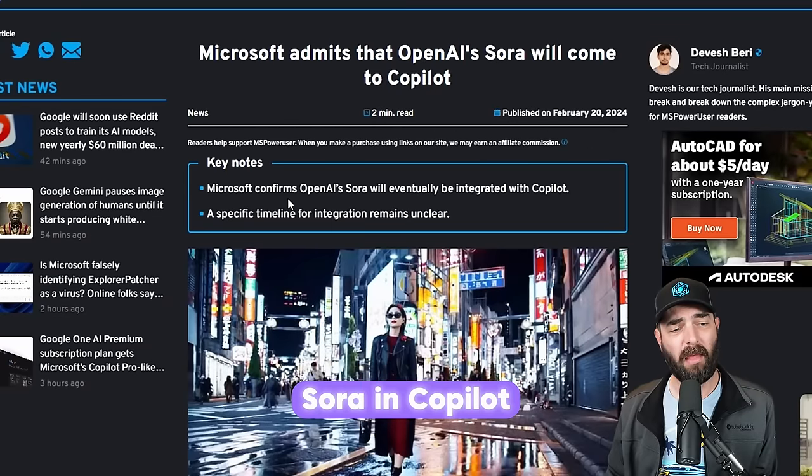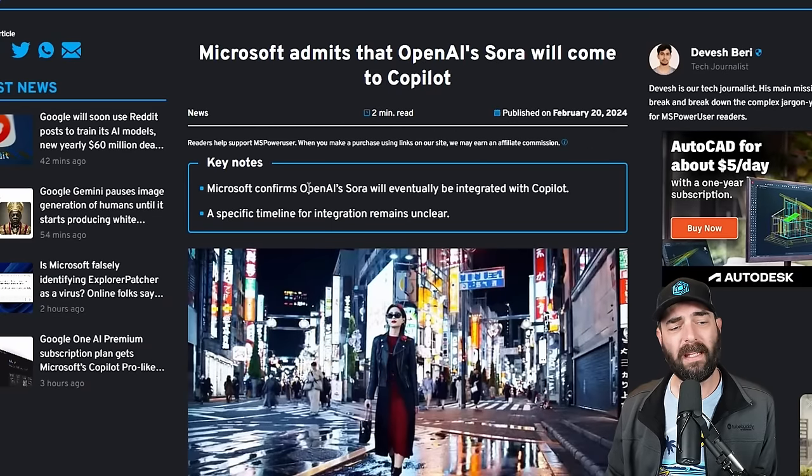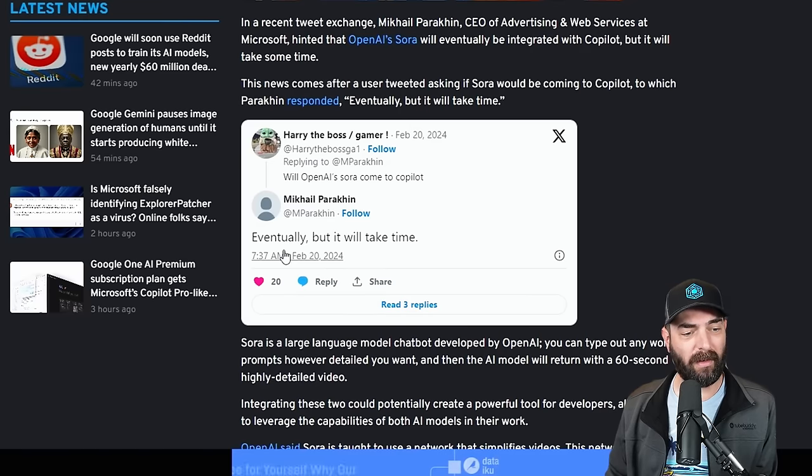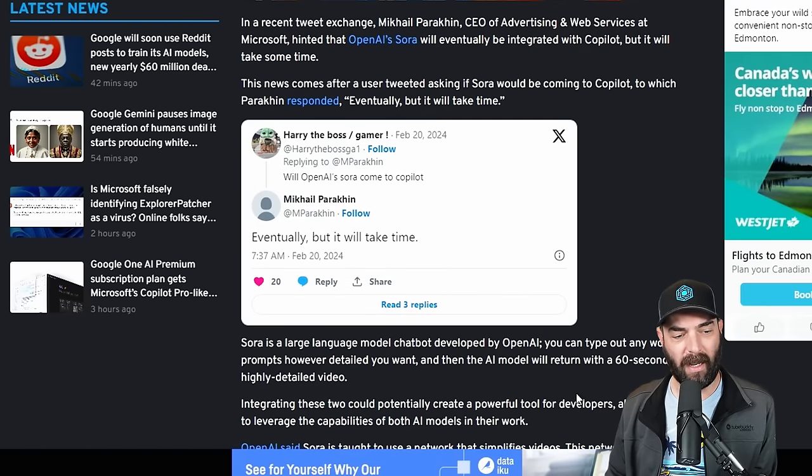We also got confirmation this week that Microsoft will be including Sora inside of Copilot at some point. However, the specific timeline remains unclear. Basically, someone at Microsoft responded to the question 'Will OpenAI's Sora come to Copilot?' with 'Eventually, but it will take time.' That's what this whole article was written about — that little tweet exchange.